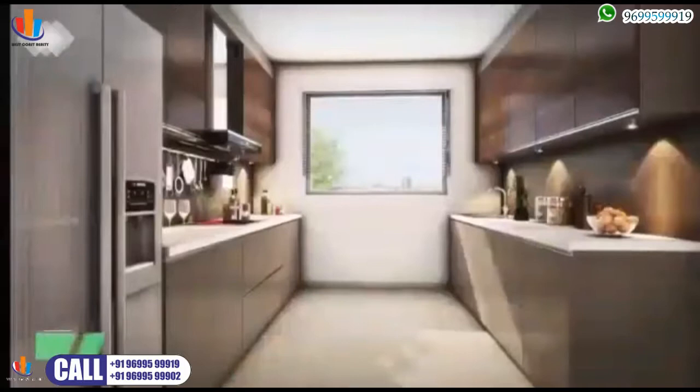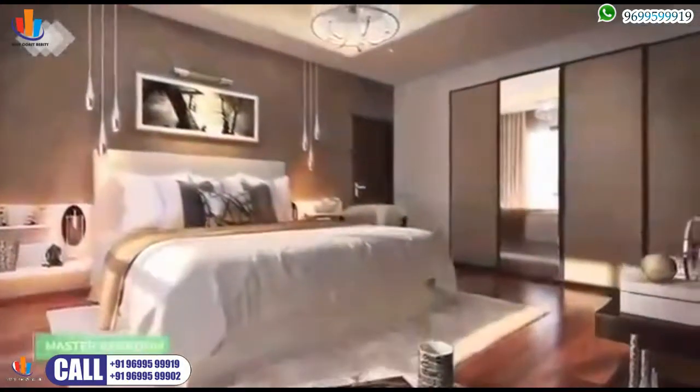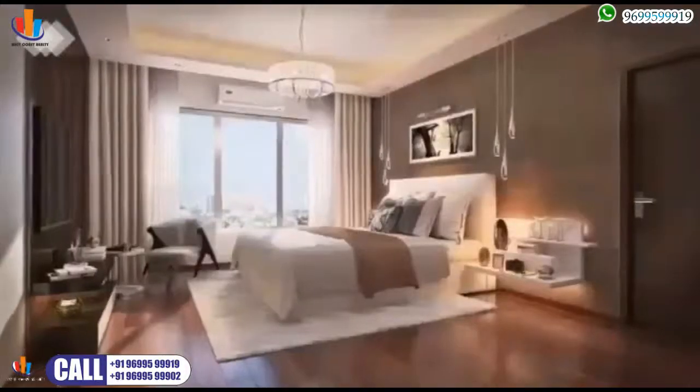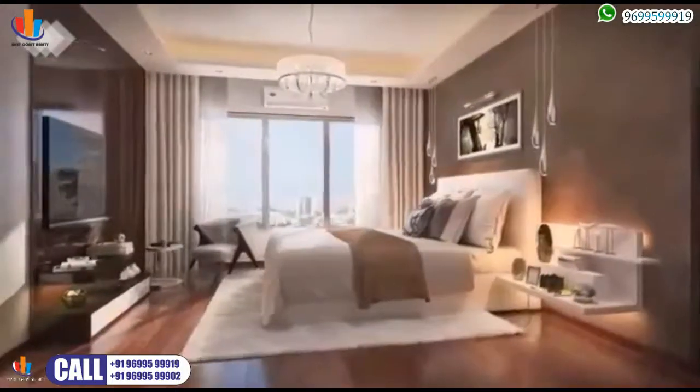The perfectly designed kitchens at Maurya are an extension of your love for your family. Lay down with a smile every time you enter your cosy bedroom, because in the perfect home, you will always get the perfect sleep.